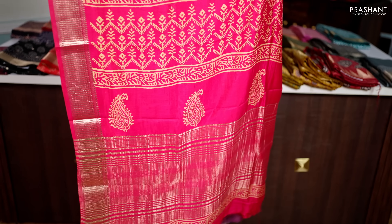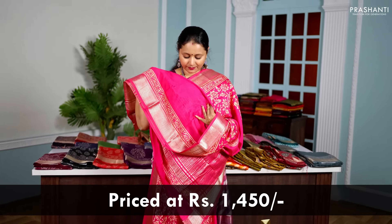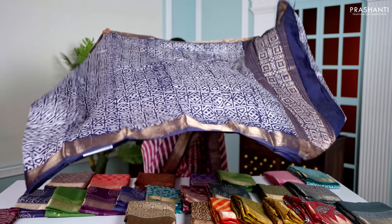Hello all, welcome to Prasanthi. This is Brinda. In today's new arrivals, we are going to see semi gadwal sarees with beautiful styles of prints, just like the one that I am wearing today.